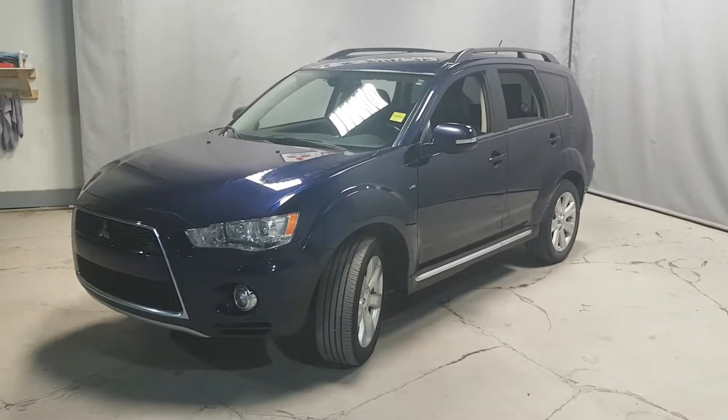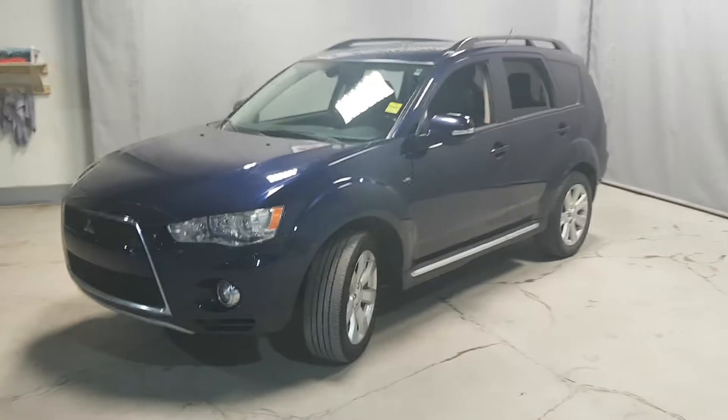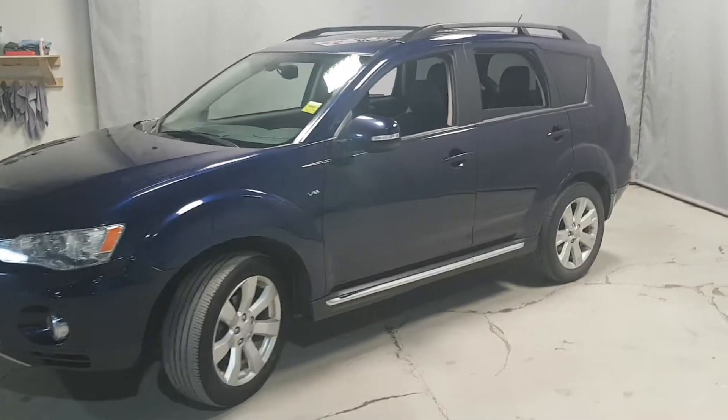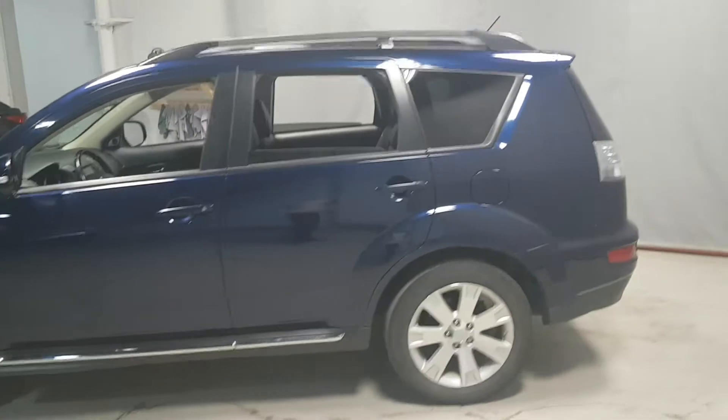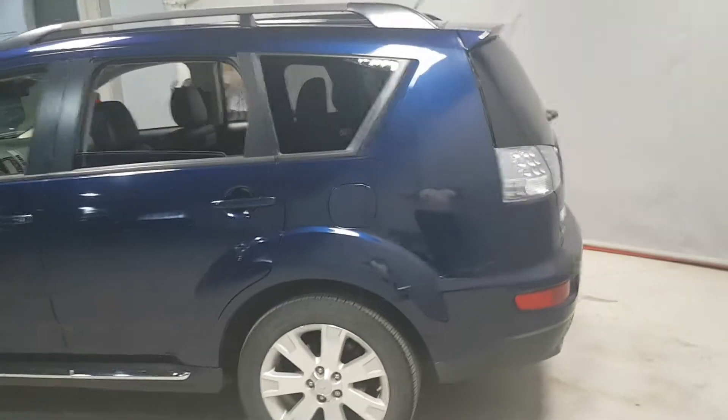Hi Needlem, here's the 2013 Mitsubishi Outlander that I was telling you about. 128,000 kilometers on it, runs really well. Somebody looked after this thing quite nicely — it is a nice unit.